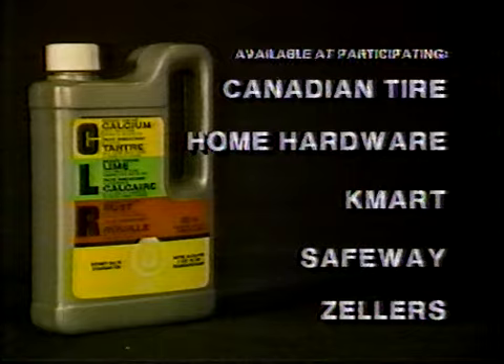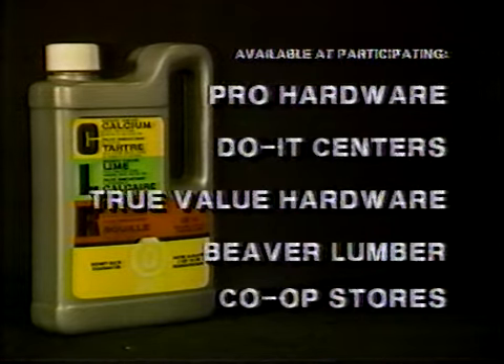Available at participating Canadian Tire, Home Hardware, Kmart, Safeway, Zellers, Pro Hardware, Do It Centers, True Value Hardware, Beaver Lumber, and Co-op Stores.